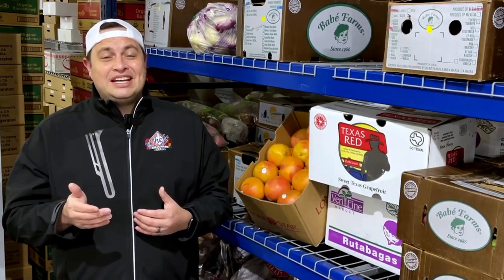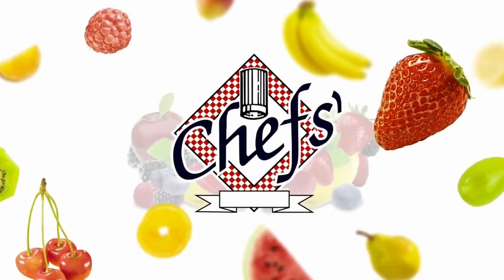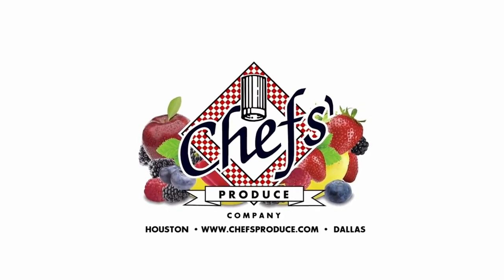That's it for us here at Chef's Produce. Don't forget to hit that like button or subscribe. Reach out to your sales or customer service representative if you want to add grapefruit to your next delivery. You can find us on Facebook, Instagram, YouTube, and LinkedIn. Remember — Chef's was founded by chefs, for chefs. We'll see you next week.